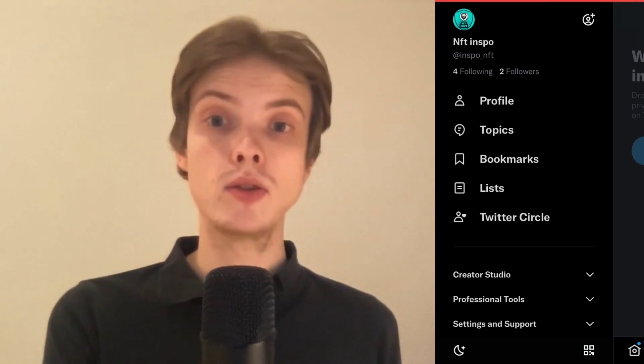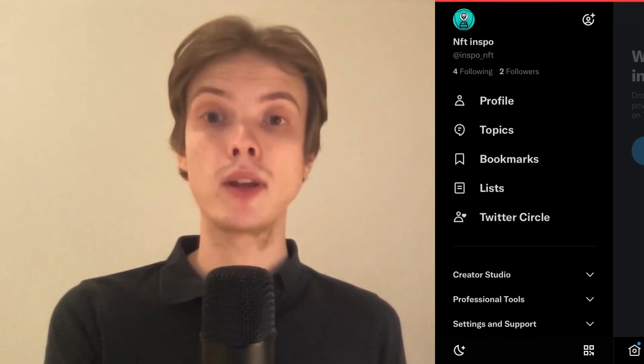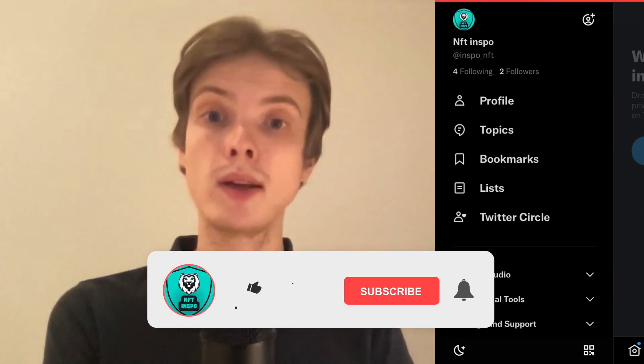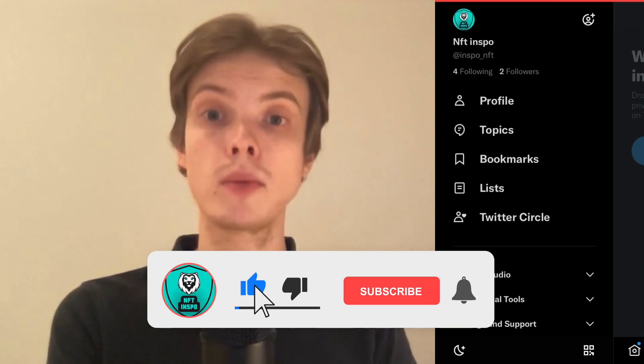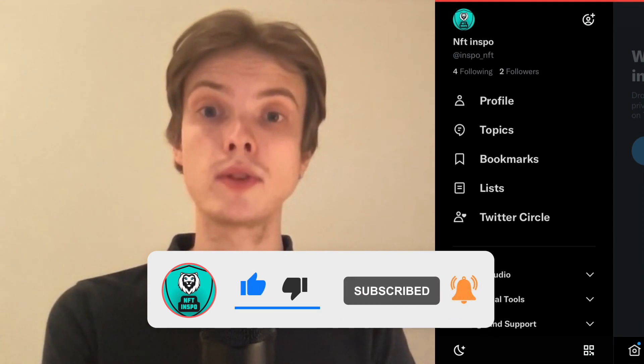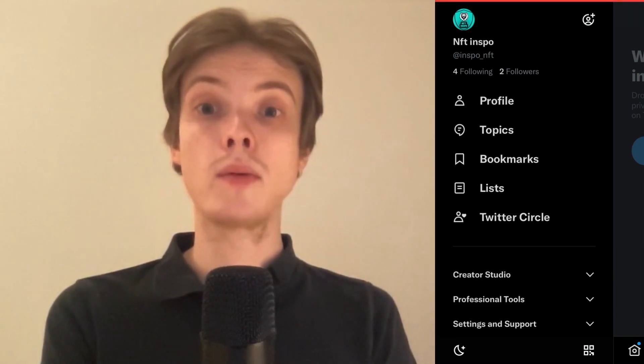Let me know in the comments below if you have any questions and I'll do my best to help you. Please leave a like on this video and subscribe to my channel, as I'm doing a lot of helpful videos constantly. Thank you very much for watching and I wish you an awesome day.